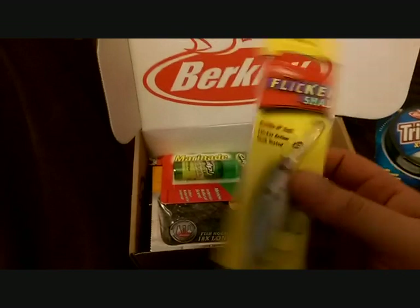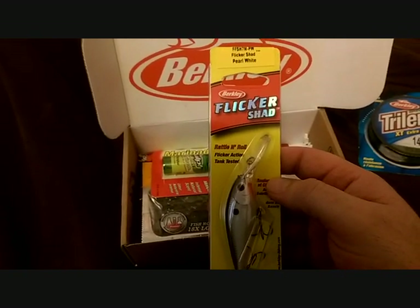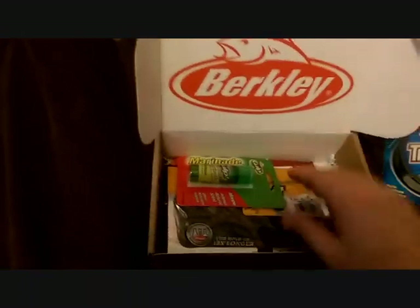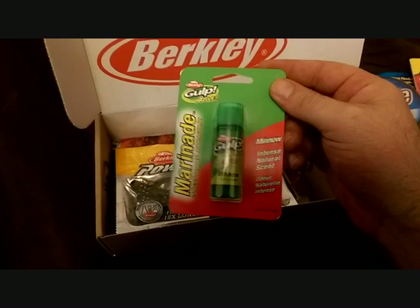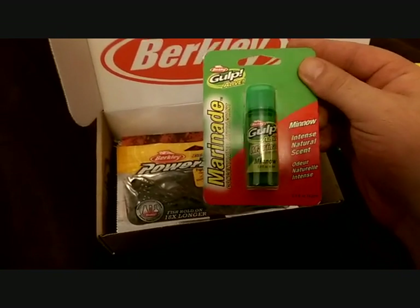I don't use this line. Then we have a Berkeley Flicker Shad — nice little rattle. And then we have a Berkeley Gulp Alive marinade minnow, and I tell you what, this just stinks. I could smell it since I opened the box.